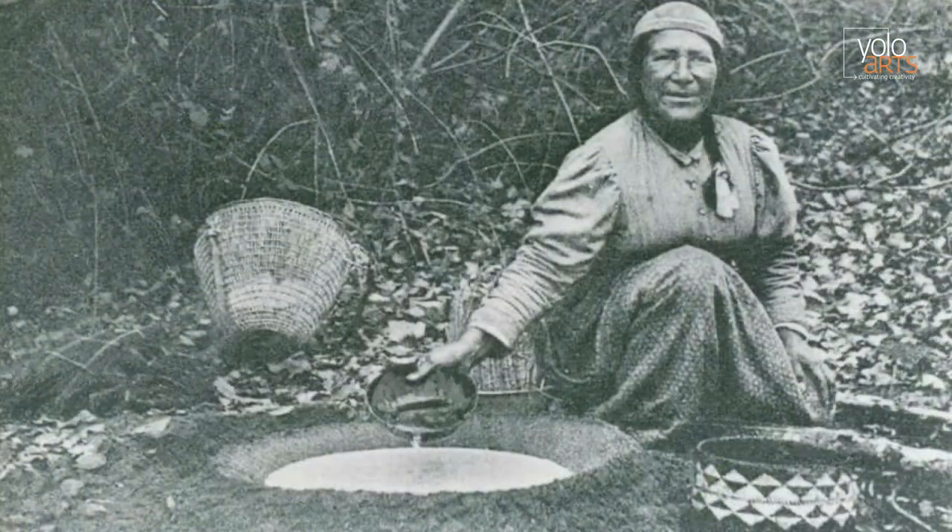They also used tule, willow, and other native plants and grasses to create baskets, nets, boats, and shelters.